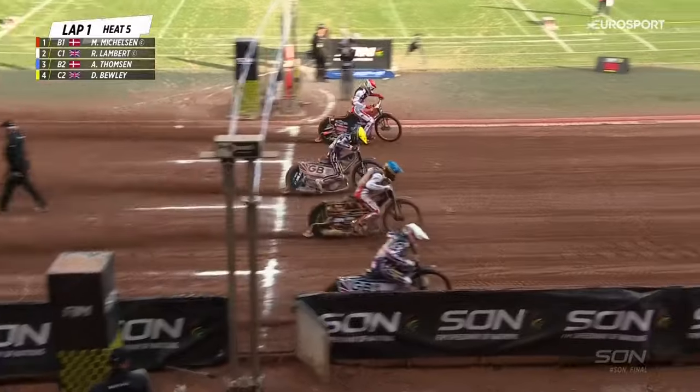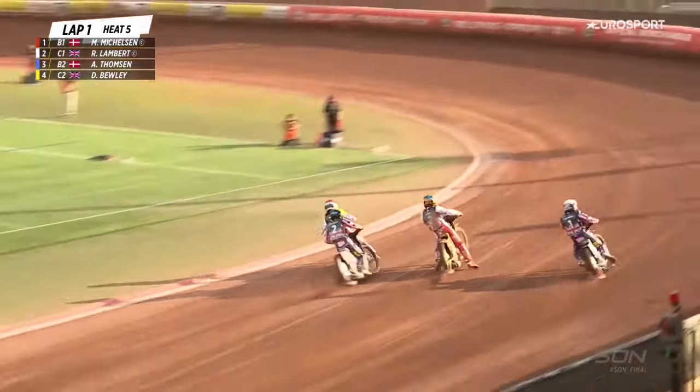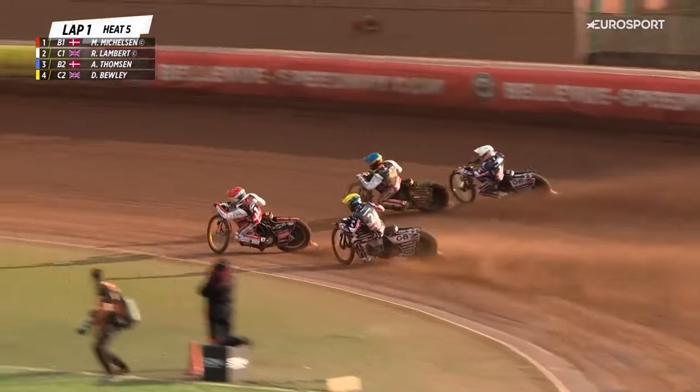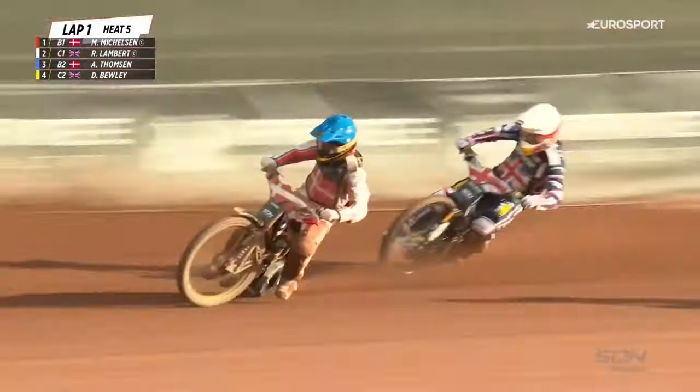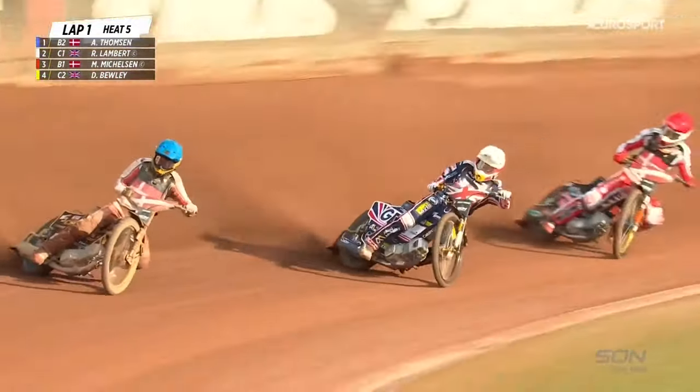Which way's it going to go? Gates are up. We're on the way to the first corner, but great start by Mickelson — he's got round the first corner. Here comes Anders Thompson now. Dan Bewley nearly getting off the back of the bike there.